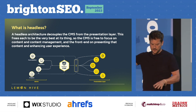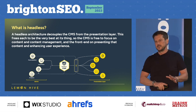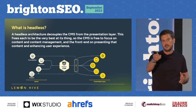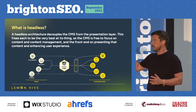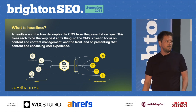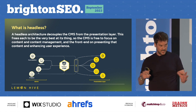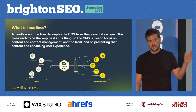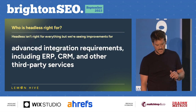Moving on, we introduce the API, which is the connection between everything. Content is pulled out of a content management system via the API and pushed into multiple front ends. You've got a single source of content feeding into multiple front ends, and then you can introduce commerce and other things into there.